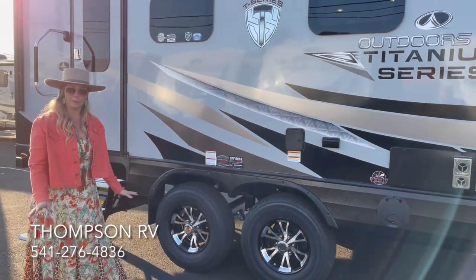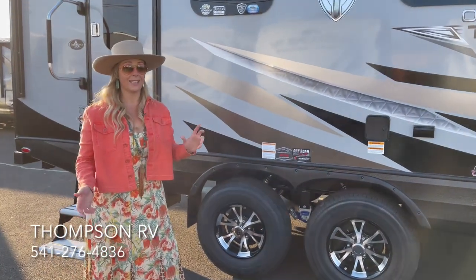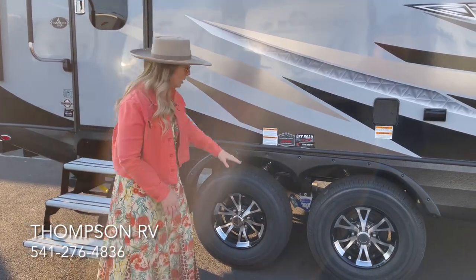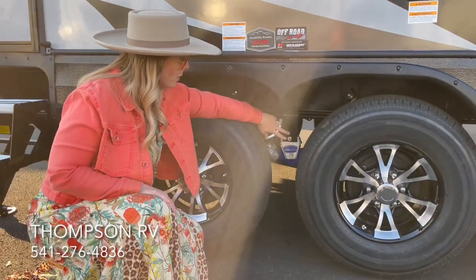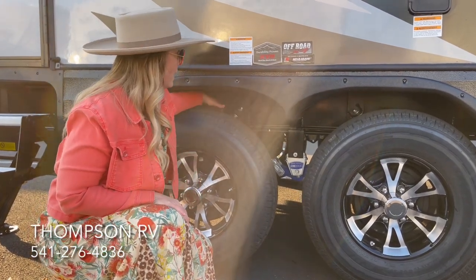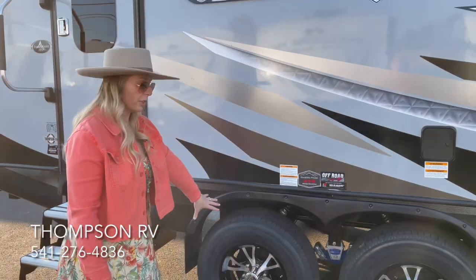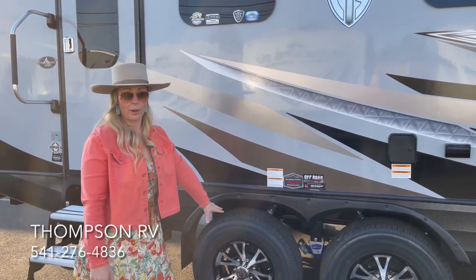The Off-Road X4 suspension package means you wouldn't buy a car today without any kind of suspension, and you really shouldn't be shopping for a trailer that doesn't already have it. You've got the More Ride CRE 3000 suspension, heavy-duty shackles with greasable zerts, bronze bushings, and KYB off-road shocks, plus Load Range E Goodyear Endurance tires rated for 85 miles per hour on the freeway.